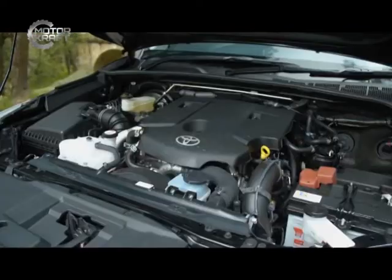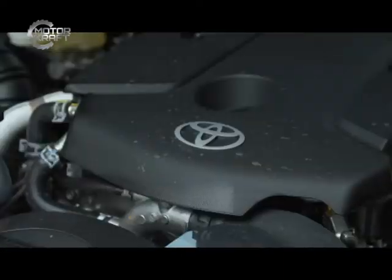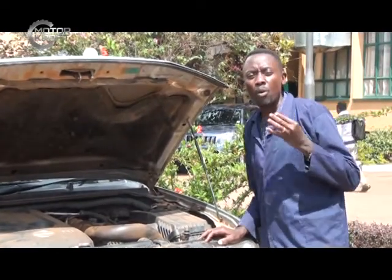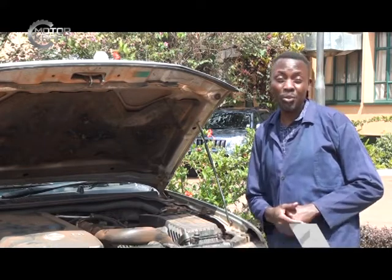The turbocharger plays a very important role in the development of the power and horsepower of the engine. When you compress a lot of air and that air is ignited with fuel, it gives a very big impact of engine power, which also culminates into engine speed.